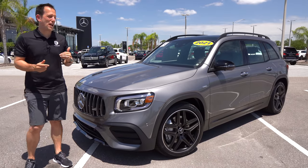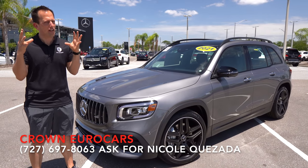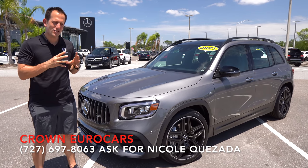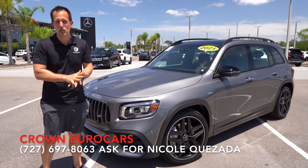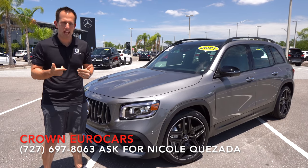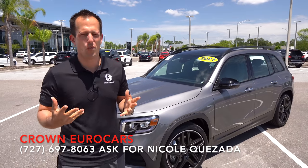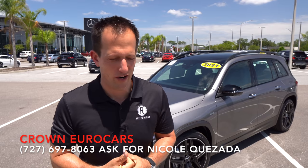Hey guys, what's up? It's Joe Rady from Rady's Rides. We're back here at Crown Eurocars in St. Pete, Florida, and we have a little bit of a power-packed small SUV for you. This is a 2021 Mercedes AMG GLB 35. Before we get into this small-size all-wheel-drive turbocharged SUV, let's talk about what's going on here.